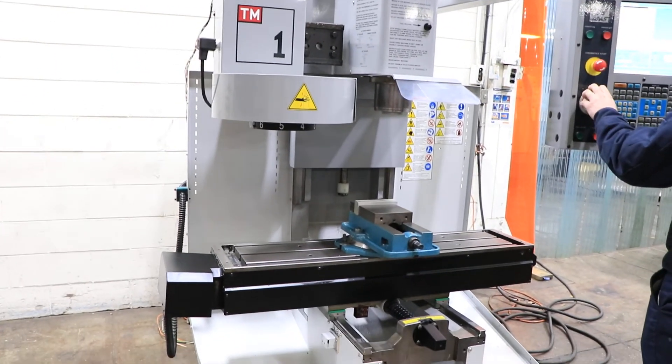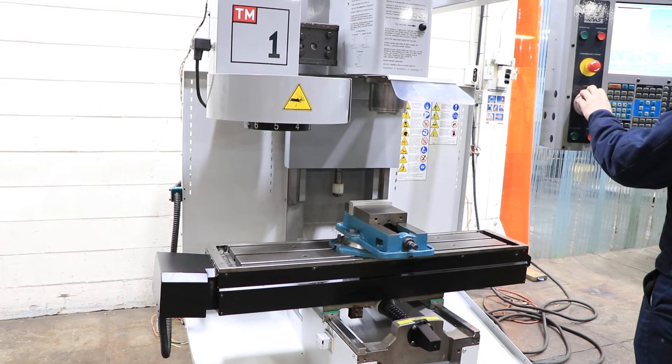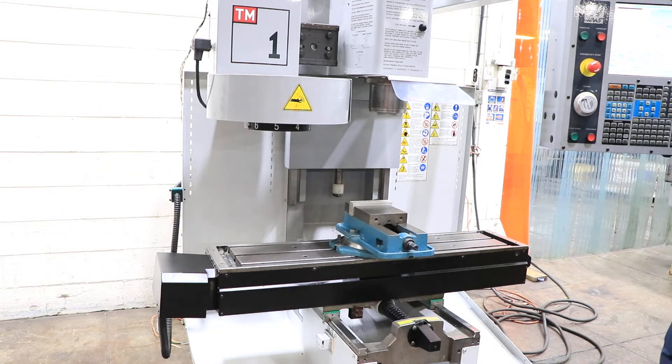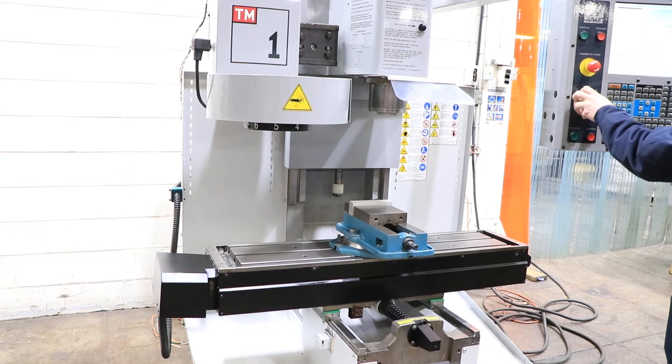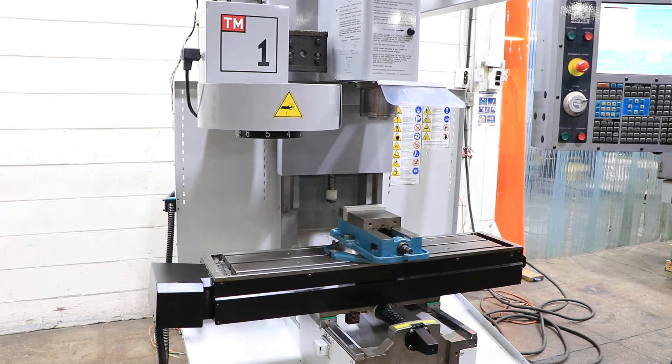You have 30 inches in X travel, 12 of Y, and 16 of head Z up and down. 2,500 — again it goes up to 4,000 — 3,200 RPM shown on the spindle.